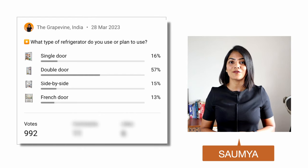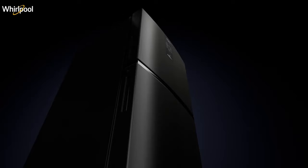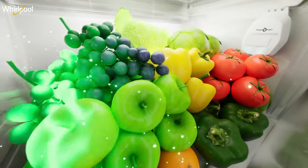The verdict is in: double-door refrigerators are the most popular form factor for refrigerators. This video will help identify the best double-door refrigerators in India.